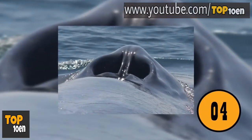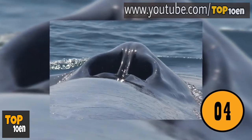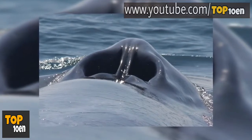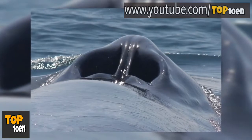A Blue Whale's Blowhole. Most people will never get close enough to a blue whale to see its blowhole. This is what makes the photo so amazing. It's a very close-up view of the blowhole, which happens to look very similar to human nostrils.